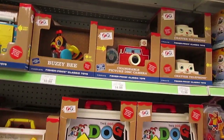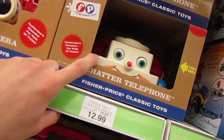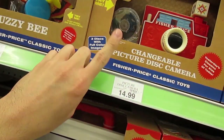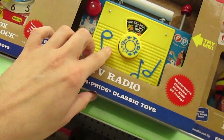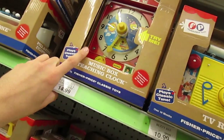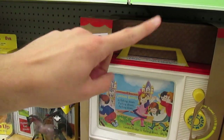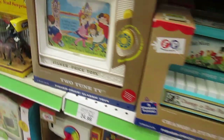So when I was little, I actually remember having a lot of these Fisher Price toys. I honestly think I had all of these — they look exactly like they did when I was little. I had the Chatter Telephone, the radio, the clock, the little record player with these little records, and the TV.